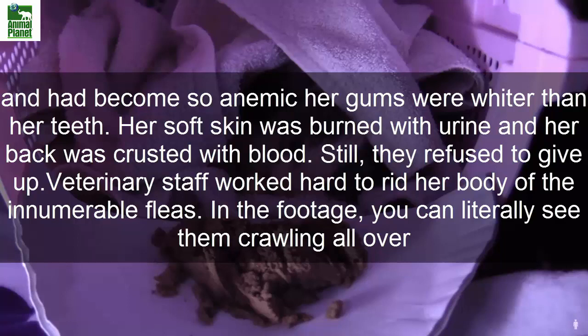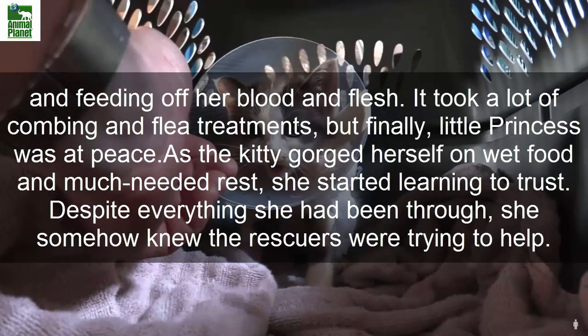Still, they refused to give up. Veterinary staff worked hard to rid her body of the innumerable fleas. In the footage, you can literally see them crawling all over and feeding off her blood and flesh. It took a lot of combing and flea treatments, but finally, Little Princess was at peace.